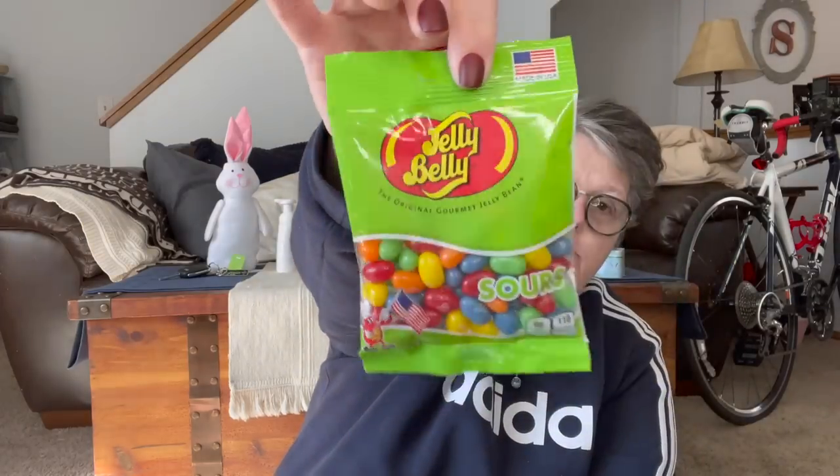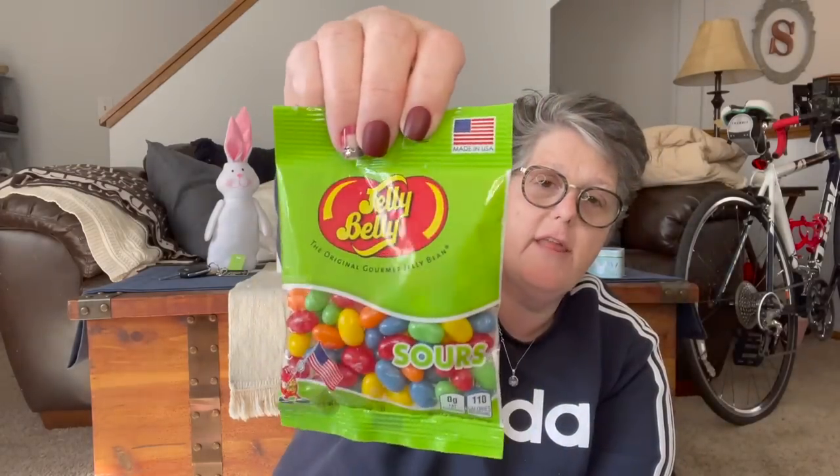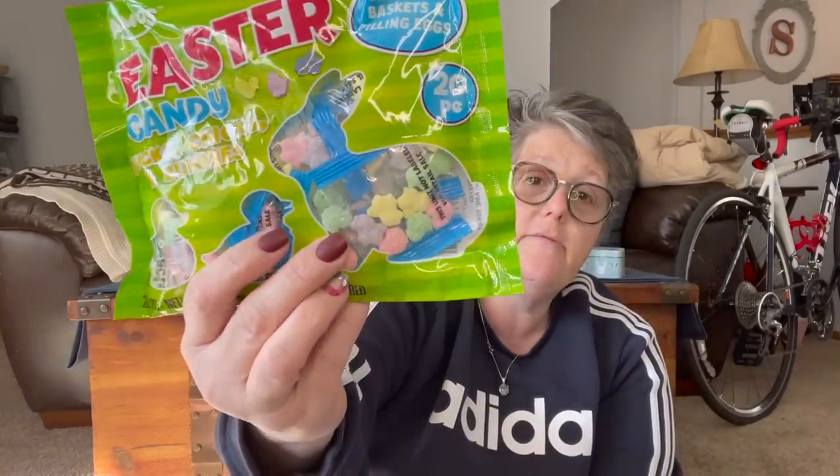I got some food - mostly candy - for my little nephew for his Easter basket. Just some Jelly Belly Sours; I think he will appreciate those. I also got Easter Ducks, Chicks, and Bunnies Sweet Tarts. They're individually packaged, so you get 20 pieces in here. I can separate those out to all the Easter baskets I'll be gifting, and everybody will get a couple little individual packages of Sweet Tarts.